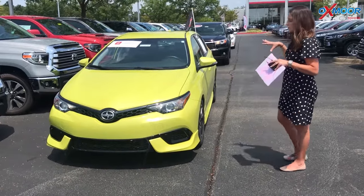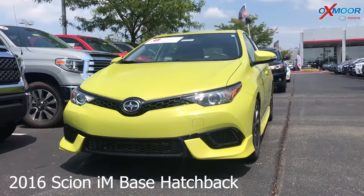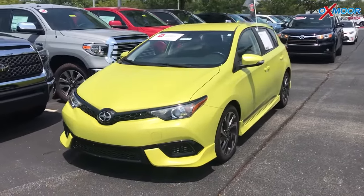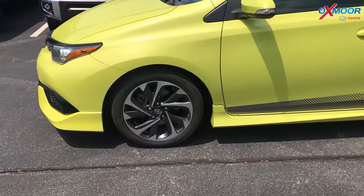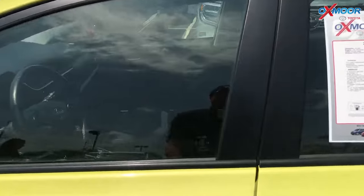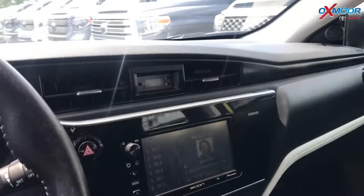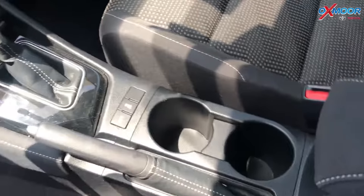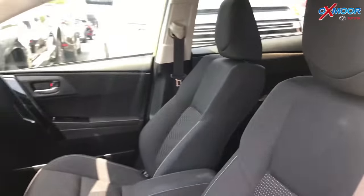We're going to go ahead and start with the Scion. This is a 2016 Scion iM Base. It is a hatchback. The exterior color is in a very bright green. This vehicle does have 17-inch alloy wheels. There is Bluetooth. The vehicle has a backup camera and this vehicle did just come off a lease. The interior color is black. The mileage is 44,460 and the price is $13,813.